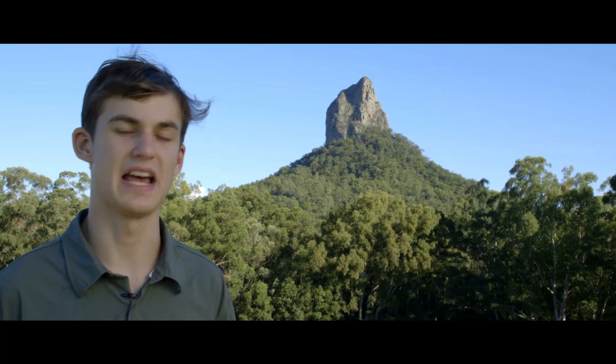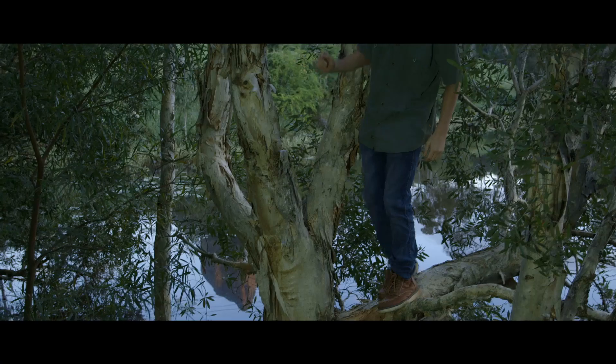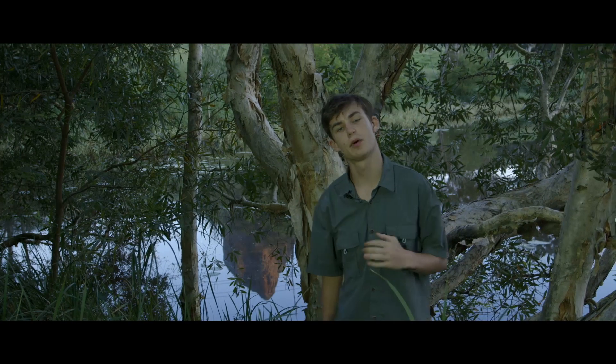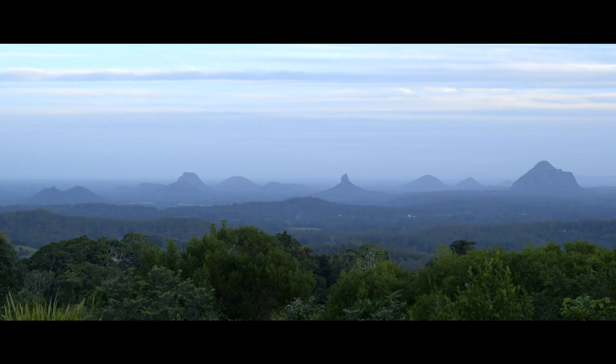Magma intrusions, as geological phenomena, are not that unusual. It's believed they are continuing even today beneath the Earth's crust. What is unique in our region is the exposure of the solidified magma by the erosion of the surrounding softer rock and sandstone. This has caused the spectacular panorama that is the Glasshouse Mountains.